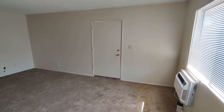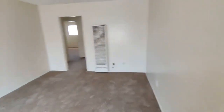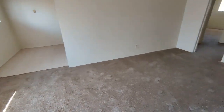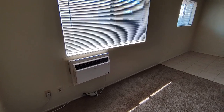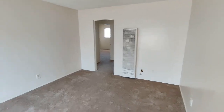Let's start right here at the front door. Enter your front door and you enter into your living room. Good size living room area here. Brand new paint and carpet. The wall AC unit is new as well, and you have a wall heater there.